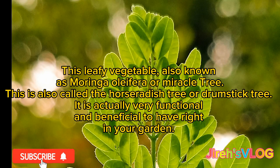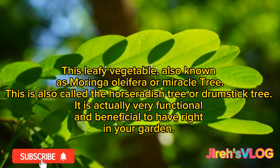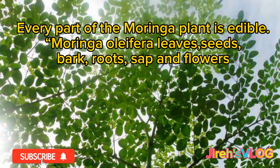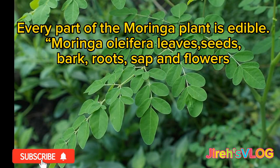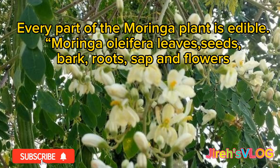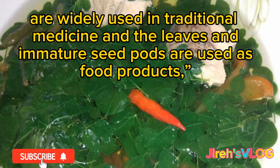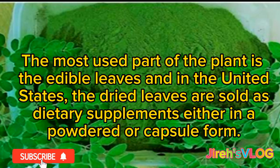It is actually very functional and beneficial to have right in your garden. Every part of the moringa plant is edible — moringa olifera leaves, seeds, bark, roots, sap, and flowers are widely used in traditional medicine, and the leaves and immature seed pods are used as food products. The most used part of the plant is the edible leaves, and in the United States, the dried leaves are sold as dietary supplements either in a powdered or capsule form.